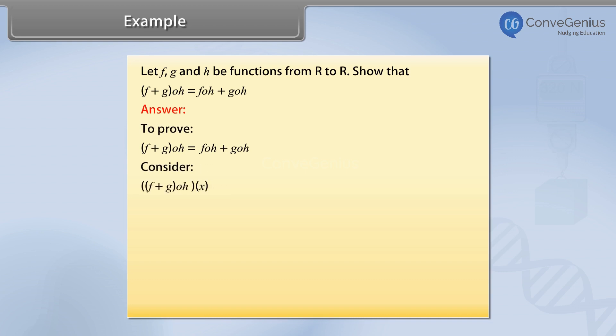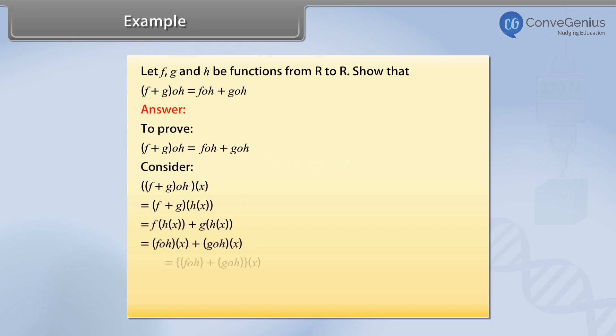Consider f plus g of h of x, which is equal to f plus g of h of x. On solving, we get f plus g of h is equal to f of h plus g of h.